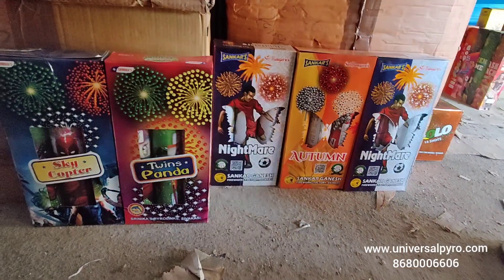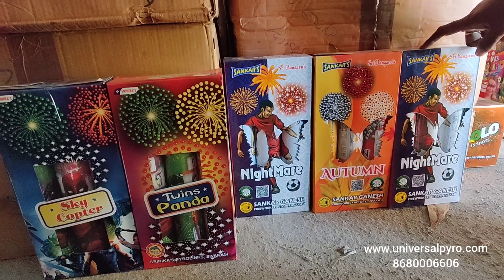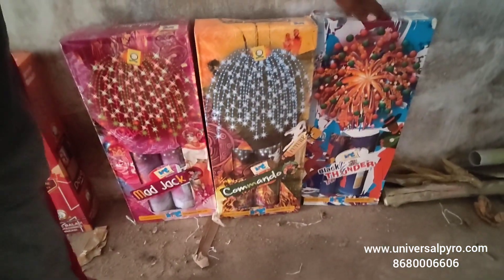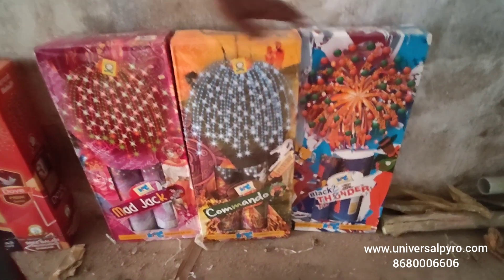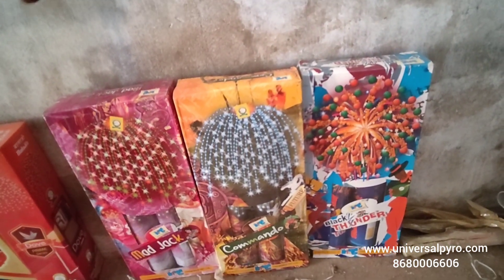2 inches, 3-piece pack, sewer engine. 3.5 inches, special series: Black Thunder, Commando, Mad Jack. Special series with crackling.